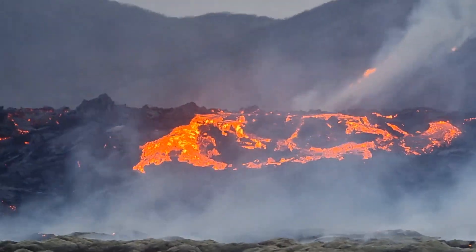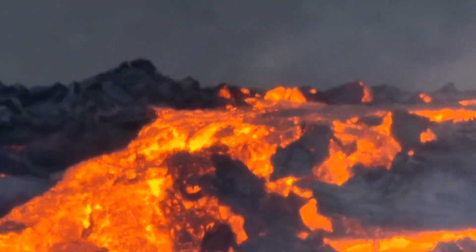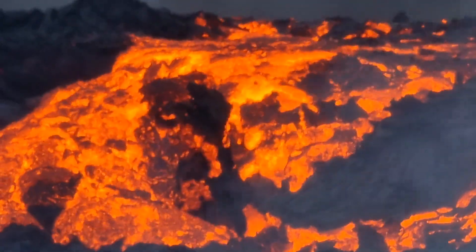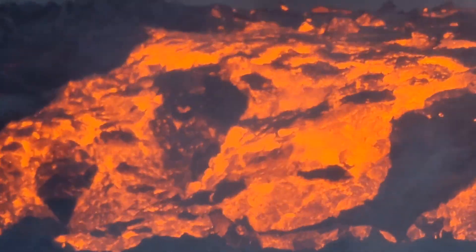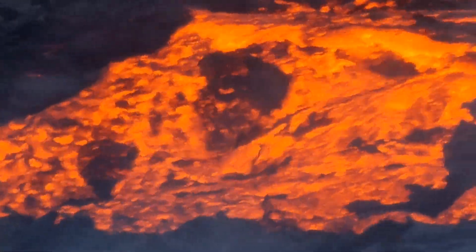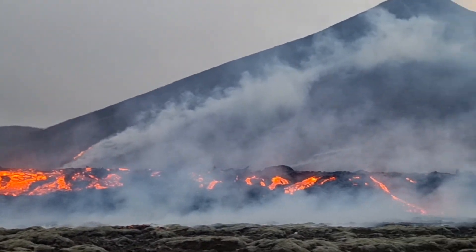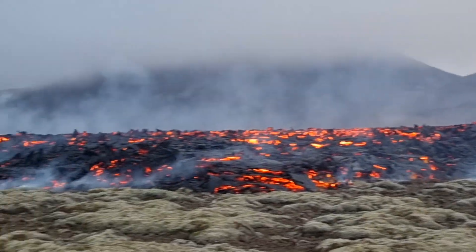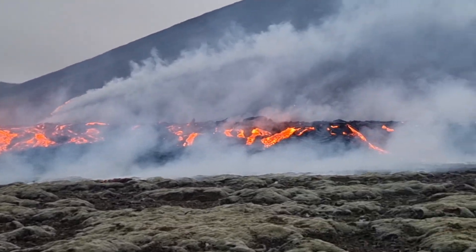There is a spillover happening right now. These are the 2023 eruptions. It's been 5 hours since it started. This is Litli Hrút, or Little Ram Mountain. This is the first shot since arrival here. We are to the north of the eruption site.